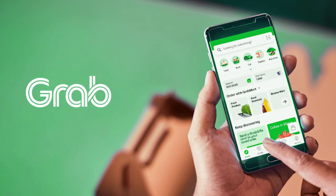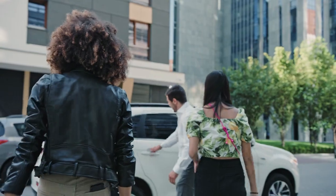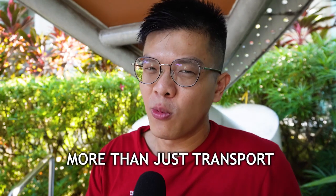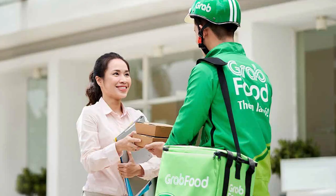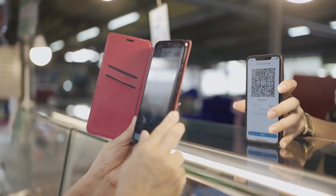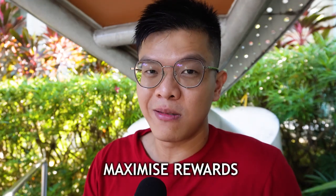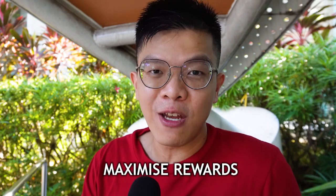Grab is a super app launched in the Southeast Asia region. It started with public transportation and private hire vehicle services, but it has grown from just a transportation service or food delivery app to something much more — finance, payments, and other services. In this video, let me help you explore how to use the Grab app like a pro and maximize the cashback, rewards, and everything related to the Grab super app.